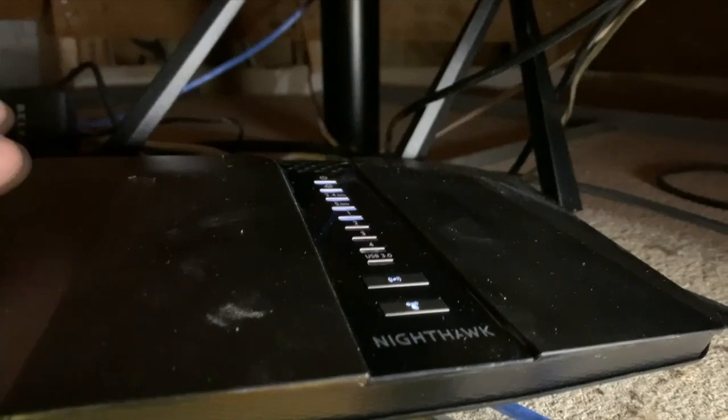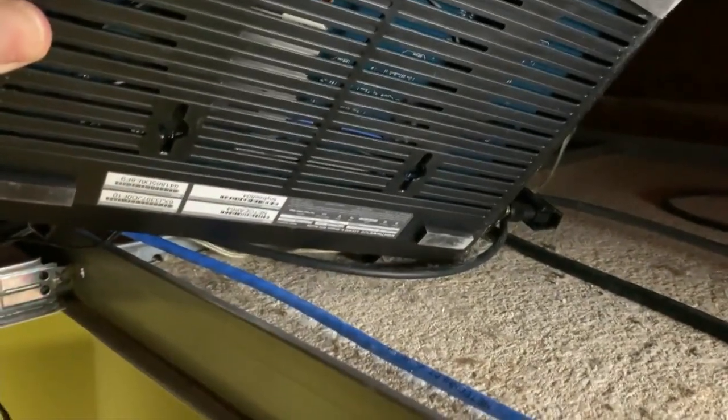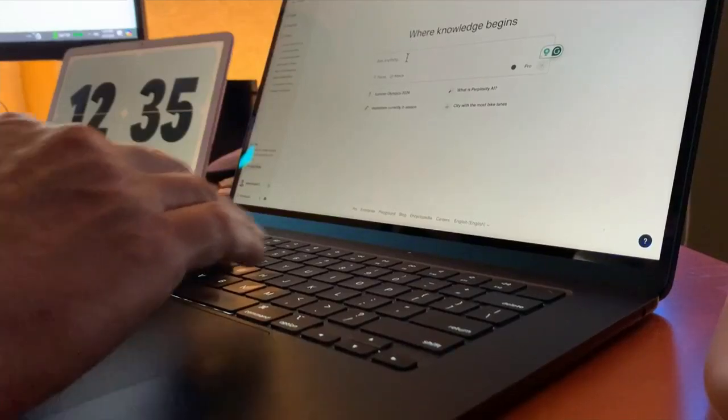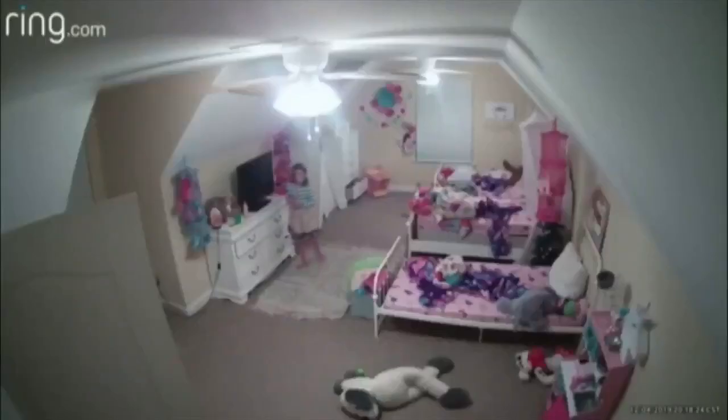If you're unsure of the model you have, you'll find that information on the bottom of the router. Once connected, a hacker can install malware on computers, steal information, and — like in this case — take over a security camera where a young girl was being watched in her room as hackers even talked to her.